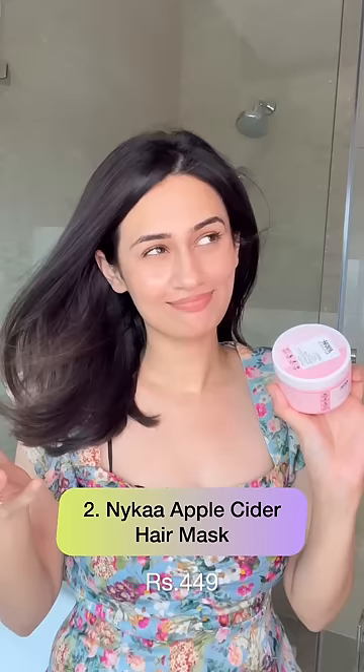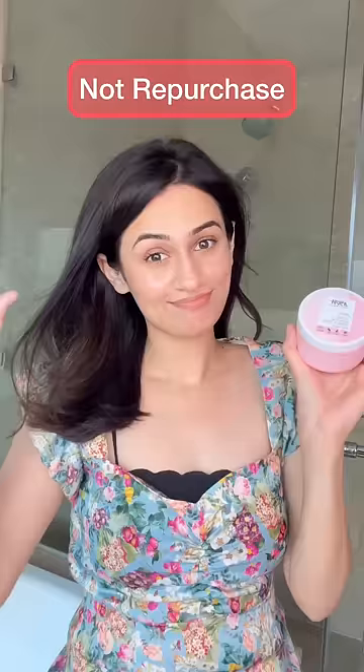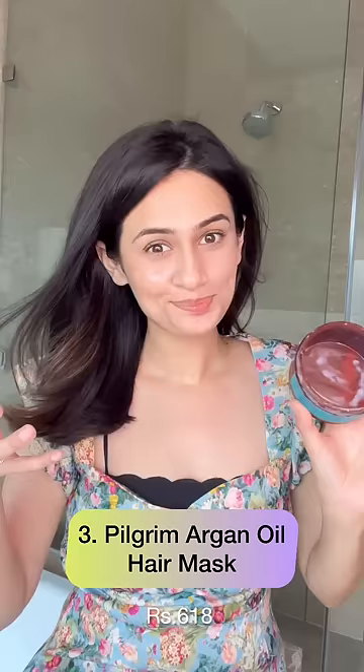Unfortunately, the Nyca apple cider hair mask didn't do much for my hair — it didn't tame the frizz and didn't really add any moisture, so I won't repurchase this. I also emptied the Pilgrim argan oil hair mask.